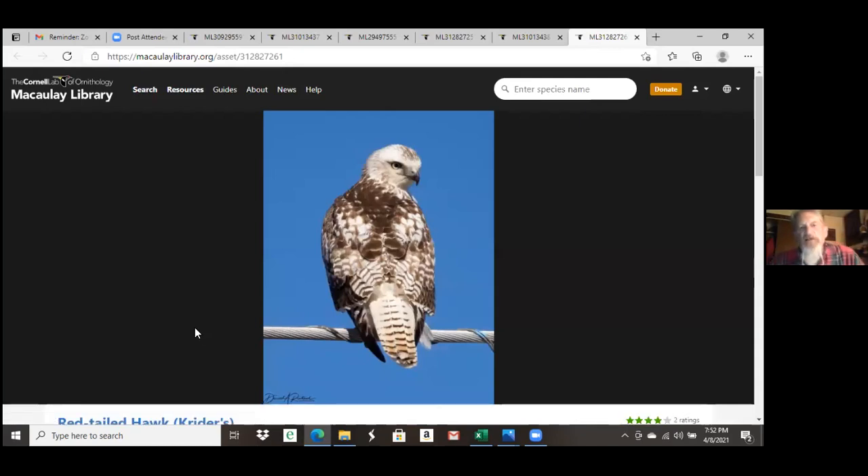Here's another immature Krider's red-tail. You can see the whitish head, a lot of pale coloration on the back, and a tail that's largely white with some fine dark bars across the dorsal side of it. The light coloration is usually the first clue of a Krider's hawk — it will appear much lighter than the other subspecies. Now I'd like to pause a minute and open it for questions on the two winter visitors we've covered.